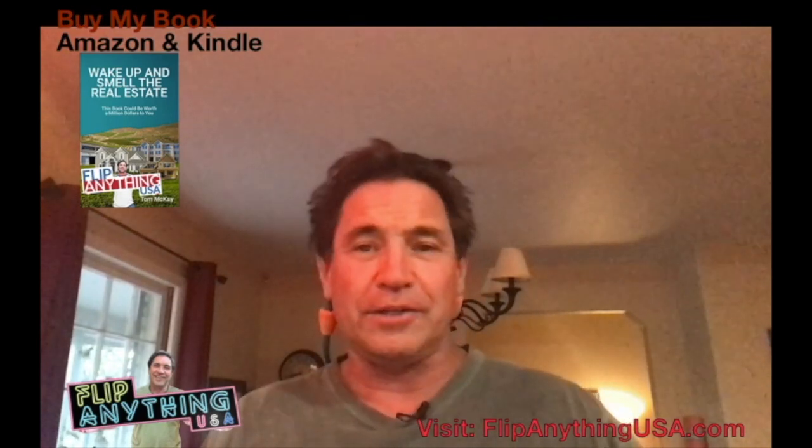Hey, Tom here, Flip Anything USA. On my blog I show how I made my fortune in real estate starting at 19 years old, millionaire by 28. I've got a book, 'Wake Up and Smell the Real Estate,' a bestseller on Kindle and Amazon. Today I'm going to talk to you about 1031s.